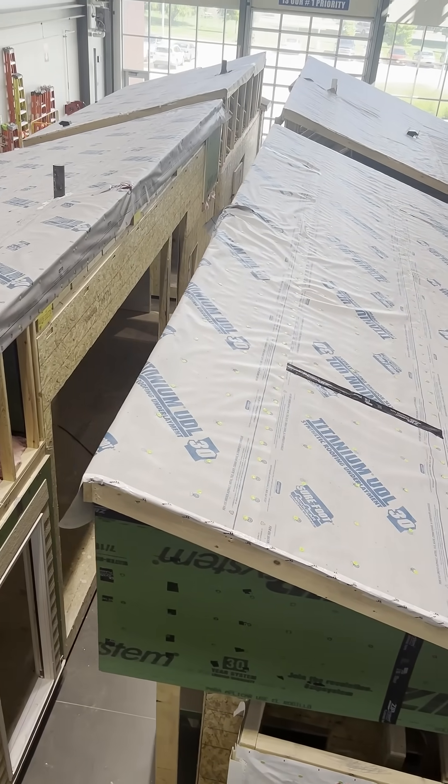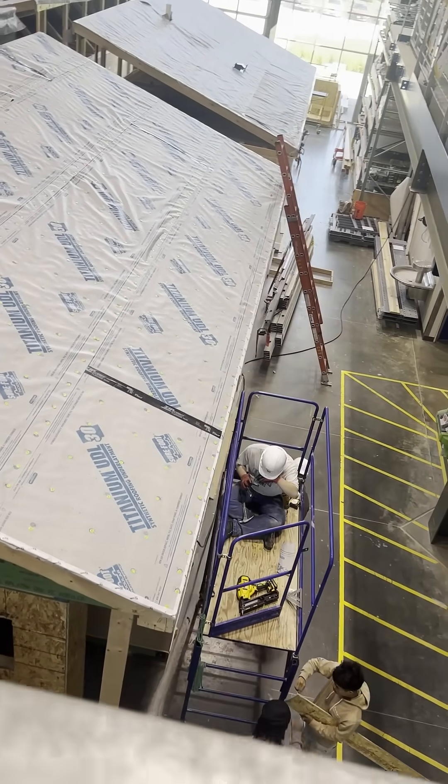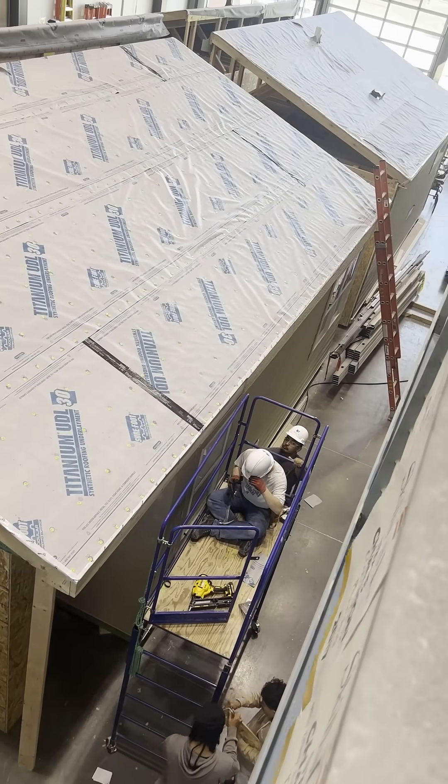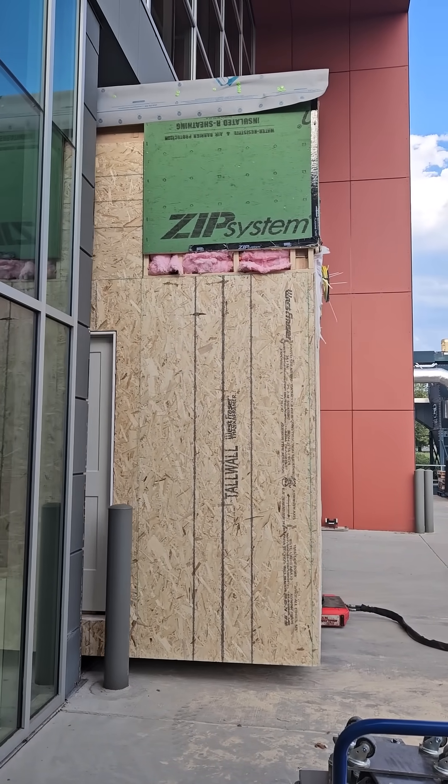We hang drywall, build cabinets, install cabinets, and trim. Basically we're building an entire house start to finish inside. Then in the summertime we wrap up all the loose ends, and come August we push it out to the job site where it can be finished and put on the market.